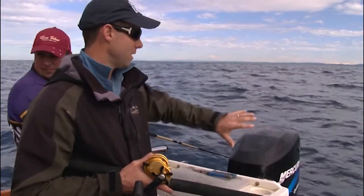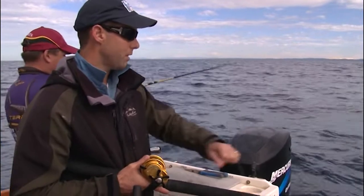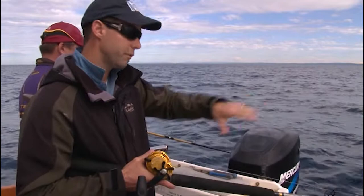It's blowing around 10 knots at the moment. To slow our drift through these areas, Dicko's got the drogue out the back, which means we can control that drift speed and better present that bait for longer to fish that are down on the bottom.